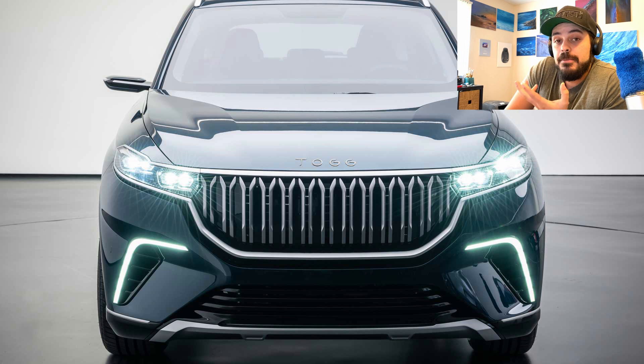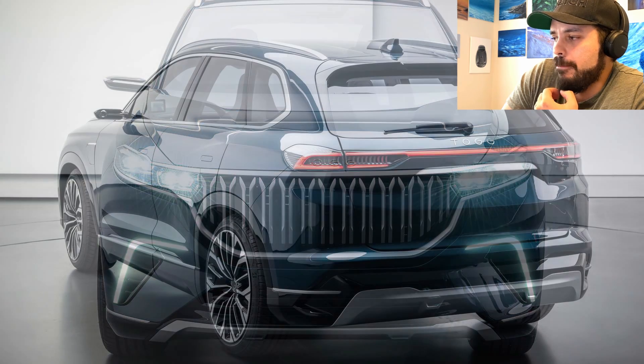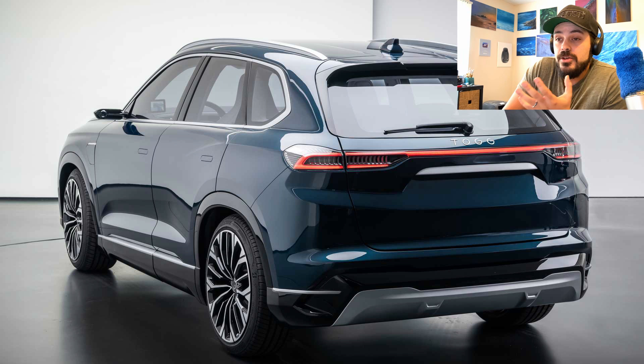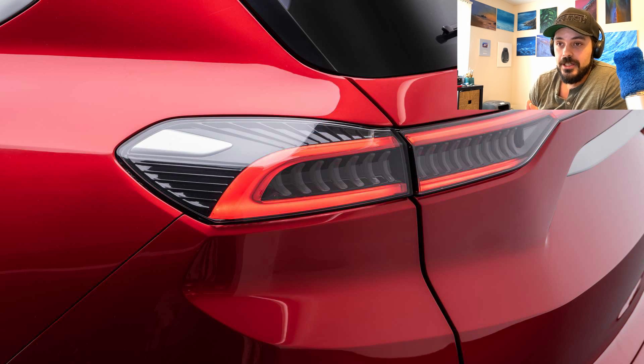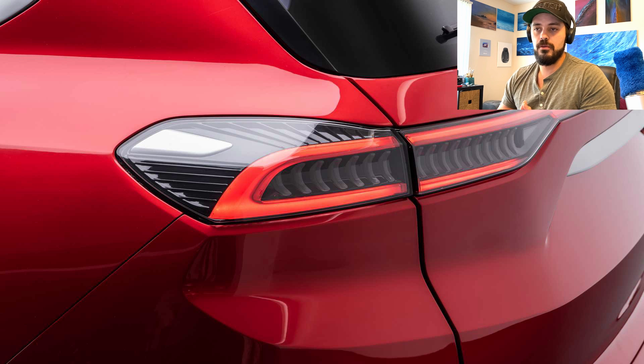The TOG will reach 80% state of charge in less than 30 minutes. So if you've been driving 150 to 160 miles and you're running low on juice, you can stop, stretch your legs, grab a coffee and a snack while the car recharges. To me personally, this would not be an issue at all. And the batteries of the TOG come with an eight-year warranty.